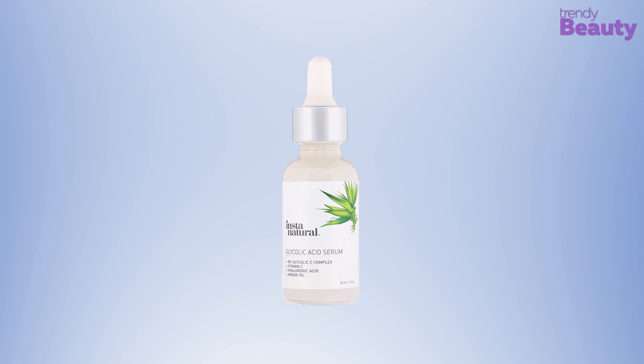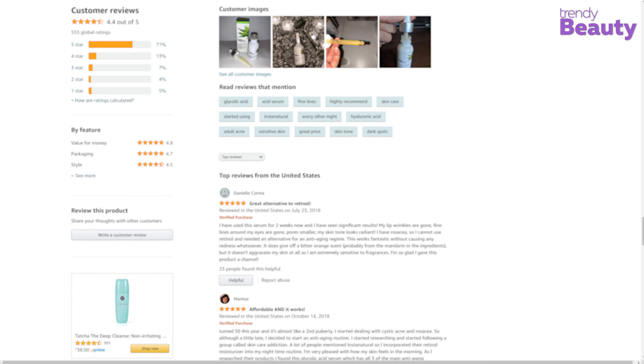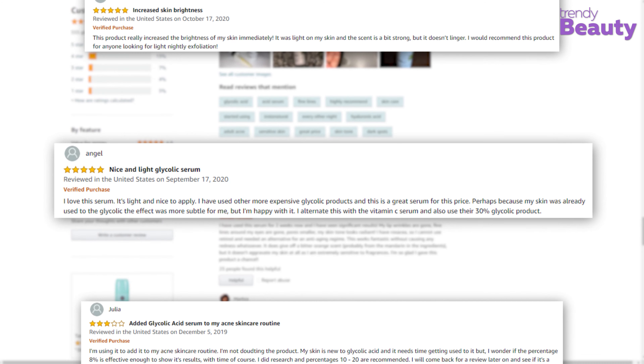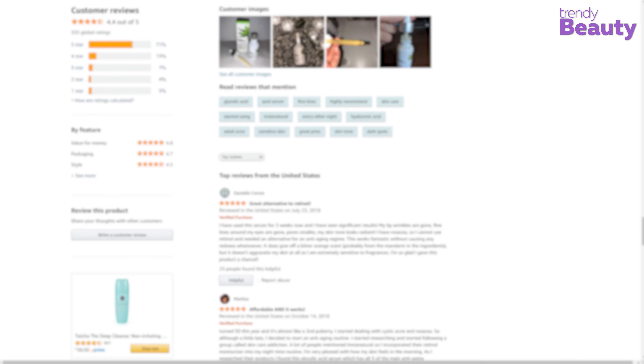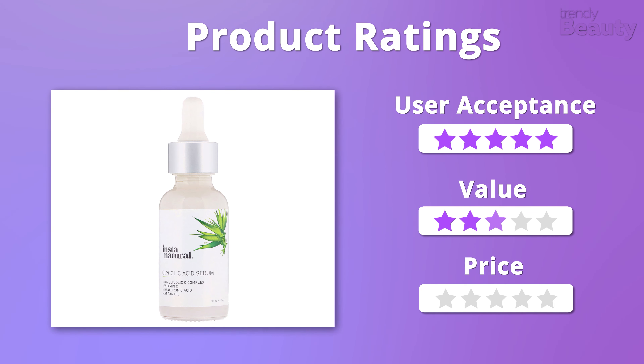The serum is quite popular among users and has received many positive feedbacks. Users love this product as it takes care of aging signs quite well and makes the skin soft and glowing. But the product still left some users unsatisfied. The formula and effectiveness totally impressed us, so overall we'll give it 5 out of 5 stars.